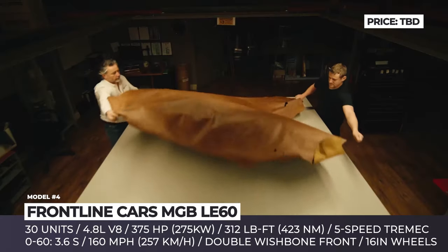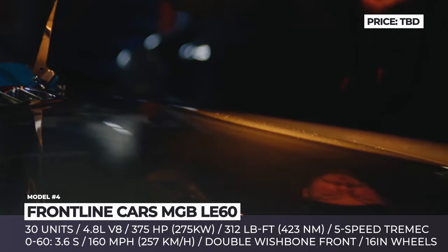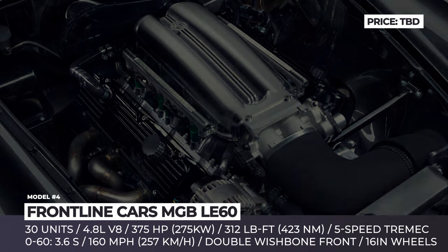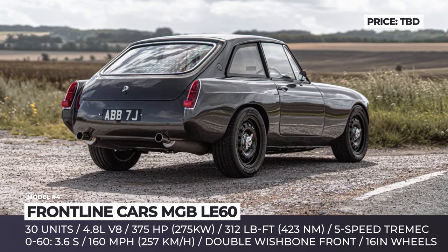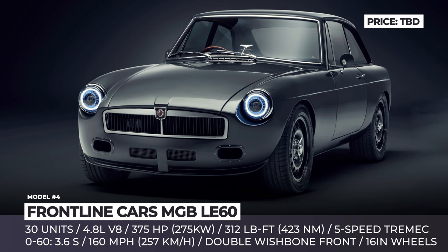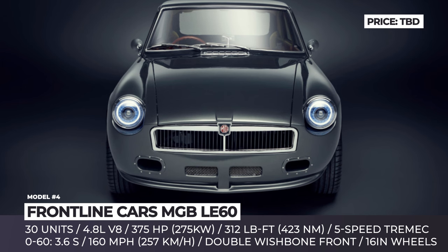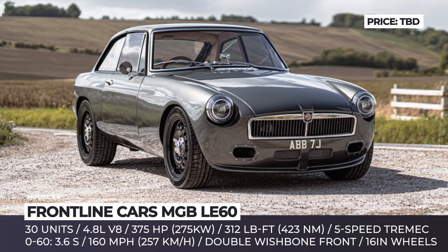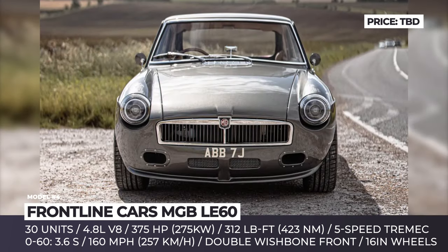Frontline Cars MGB LE60. The British restomod expert celebrates 60 years of MGB with a new model — the first in the brand's history to use a V8 engine. Limited to 30 copies worldwide, the new LE60 features a widened track and body to accommodate larger 16-inch wheels, while customers can choose from a number of exclusive hues and personalization accents. To cope with the huge uplift in power, the LE60 undergoes a complete chassis overhaul with bespoke suspension co-developed with Nitron, featuring near-perfect 50/50 weight distribution, double wishbone front suspension and a six-link setup with Nitron coilovers in the rear.